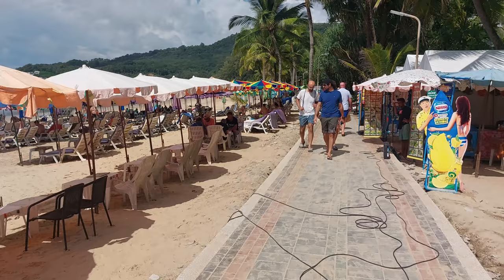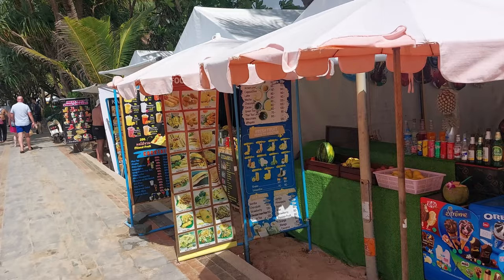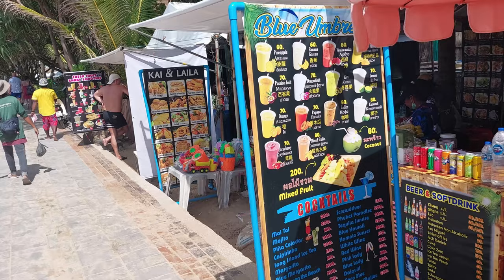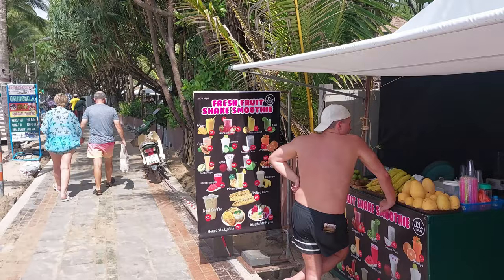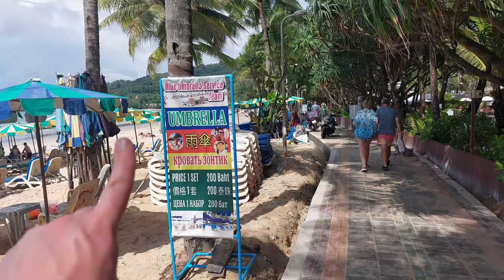When I went to Kata Beach a couple of days ago it was more expensive for a foot massage on the beach there, so it's a big difference. On the right here you've got a restaurant selling all kinds of food, coffees, fruit drinks, cocktails, beers, and western food. There's also a place to get fresh food, shakes, and movies. If you want to hire an umbrella, there are prices for that too.